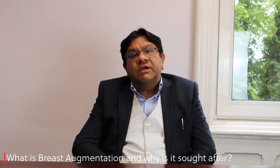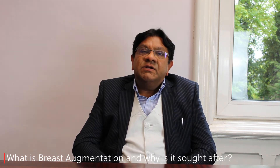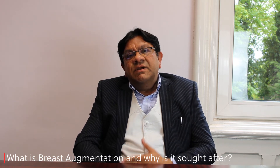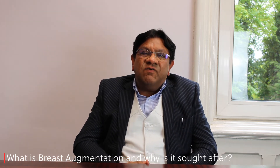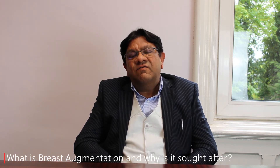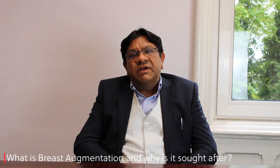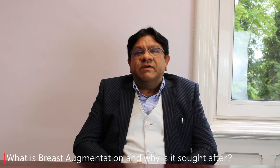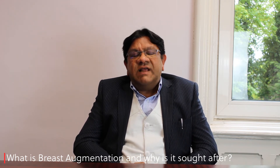For the purpose of enhancement, when patients attend, that is generally their main request. It's a lack of volume and empty breast indirectly or directly affecting their self-confidence. They are shy of showing their breast either in a bikini, in their own private environment, or in their own bedroom. They feel self-conscious about it.